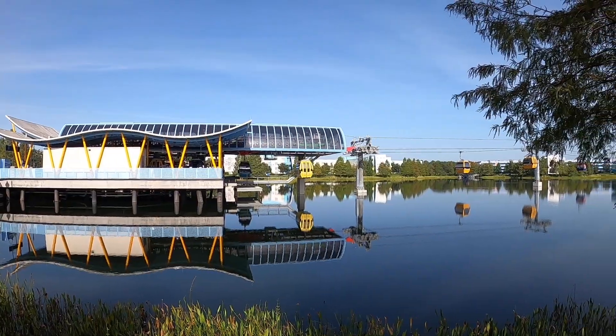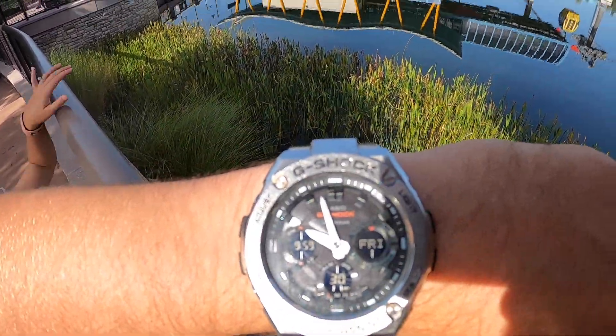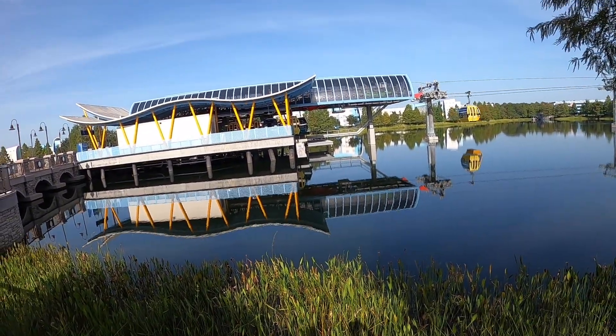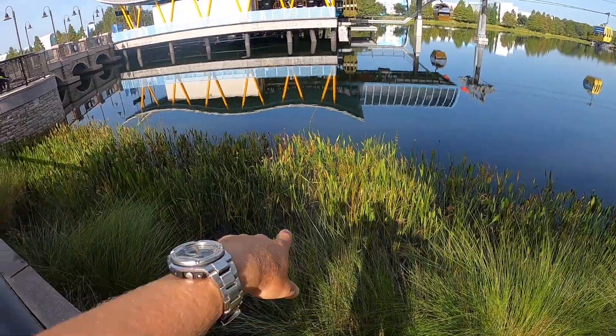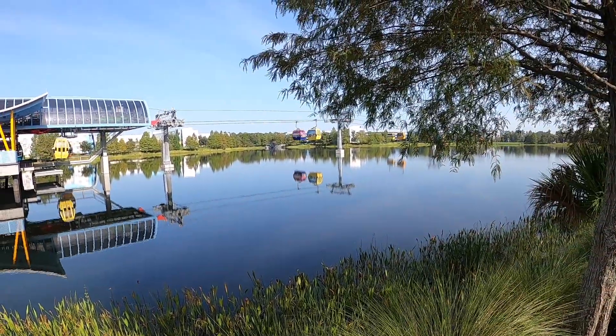Right here at the Skyliner — in about one hour. We'll probably head over in about 30 minutes, I would say. How many bass do you think are under that dock or right there in that grass? I don't think they do fishing trips here, but that'd be cool if they did.